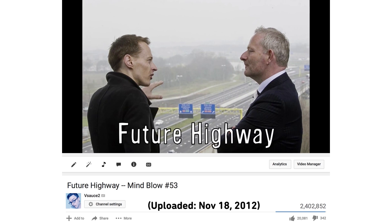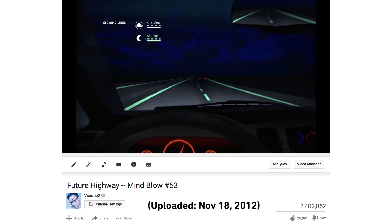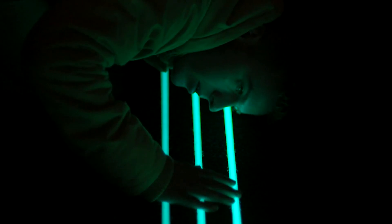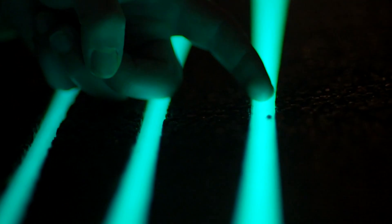A concept for a smart highway highlighted in Mindblow 53 featured glow-in-the-dark lines that would absorb light and emit a glow for 8 to 10 hours. After a trial in early 2014, changes were made due to rain affecting the glowing lines and a new moisture-resistant paint was used. The new smart highway finally went public with glow-in-the-dark lane markers and a glowing bicycle path, with plans to launch glowing lanes in Japan and China.